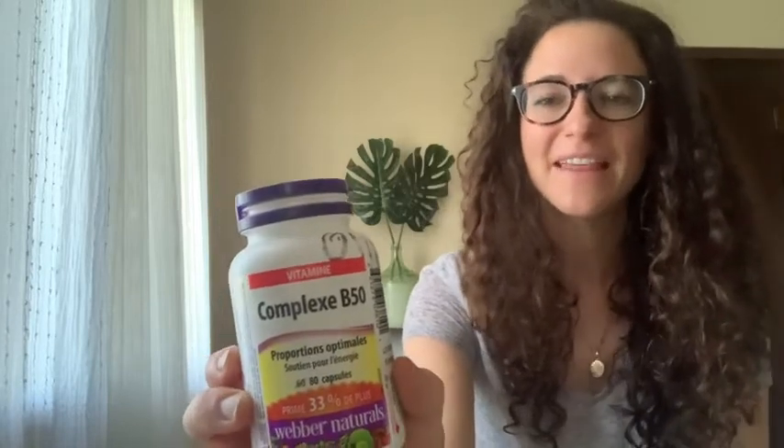Hey, it's me Rachel here with WTI. I've been taking a B complex vitamin and I feel like it's been giving me more energy, so I wanted to tell you about it. This is by a brand called Weber Naturals.